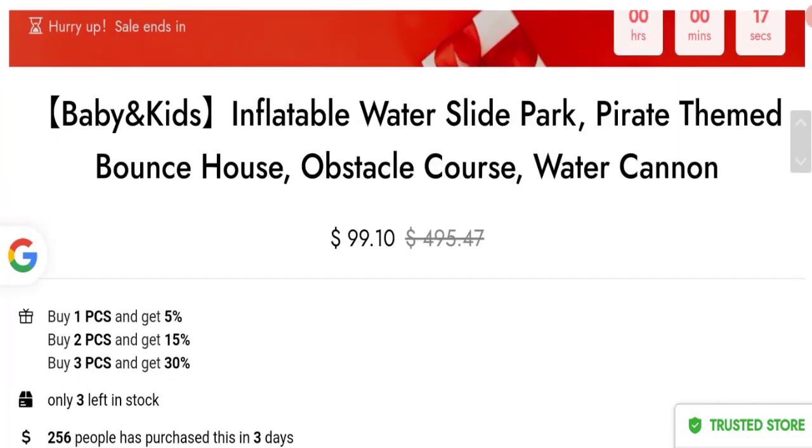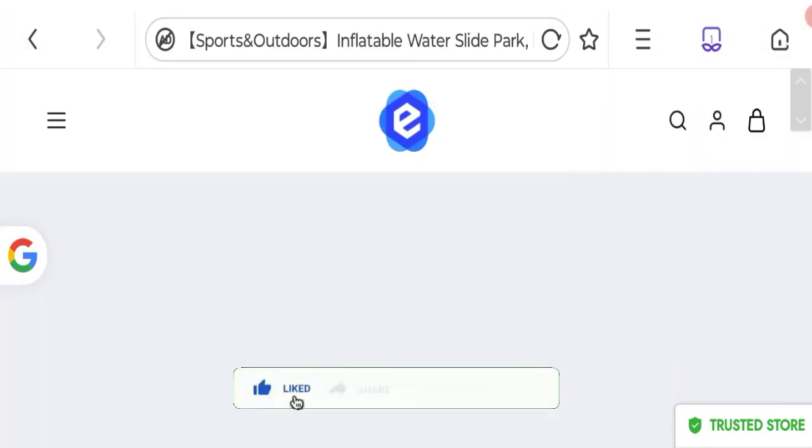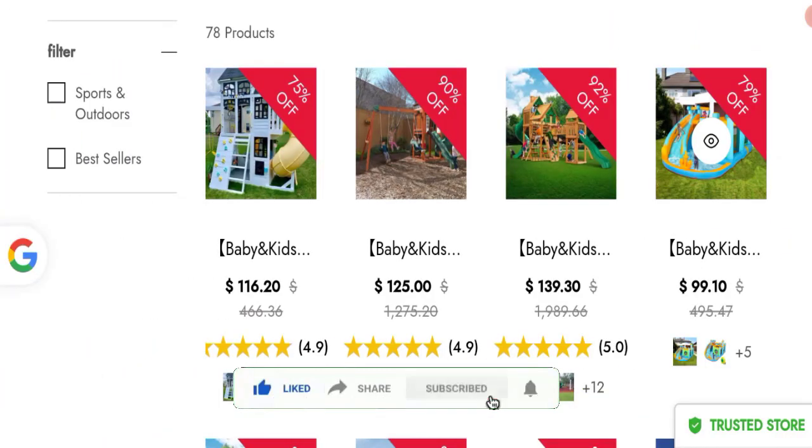Share your views and queries in the comment box — we are active and will answer you back. Don't forget to like, share, and subscribe to our channel. Thank you very much.